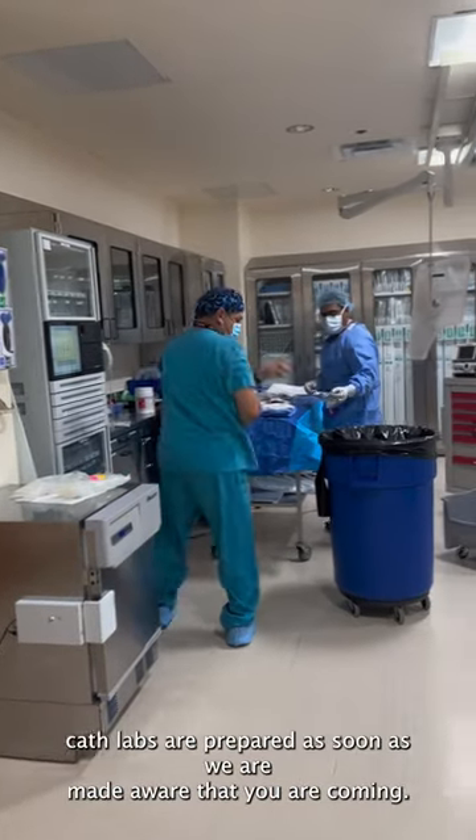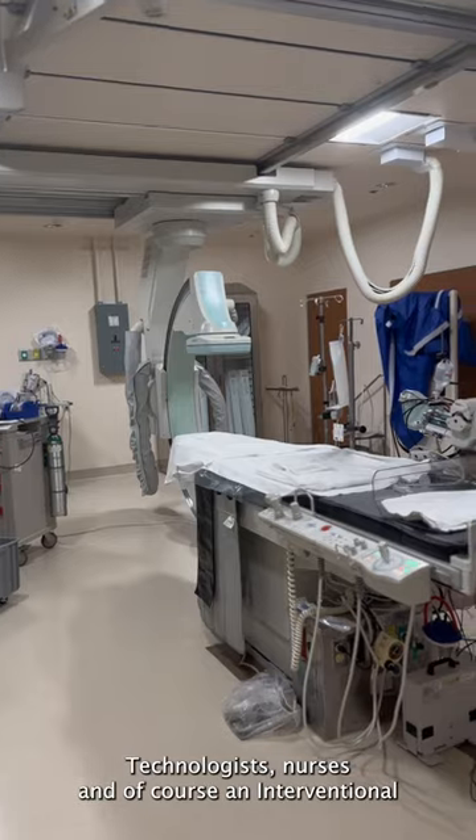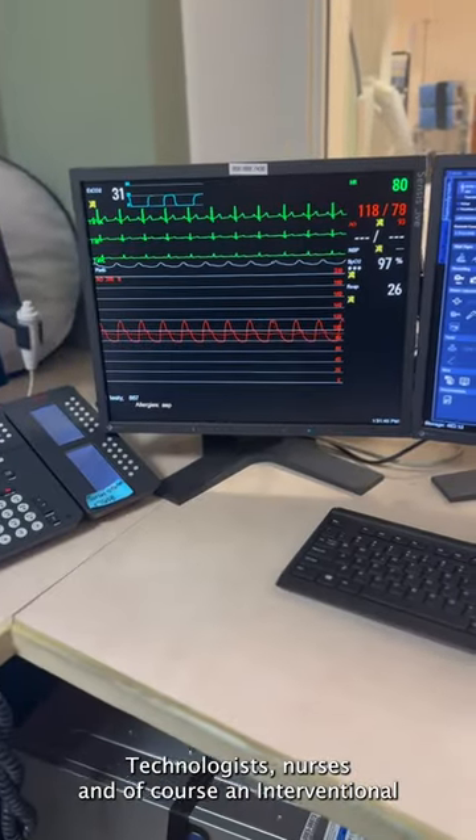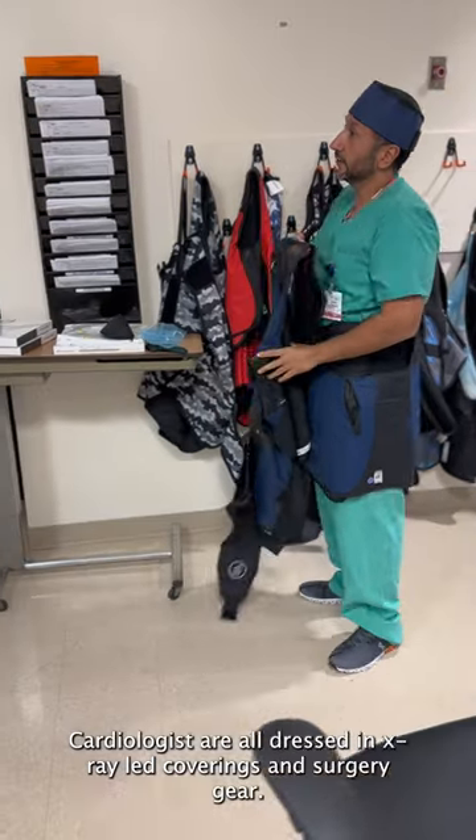Our two state-of-the-art cath labs are prepared as soon as we are made aware that you are coming. Technologists, nurses, and of course an interventional cardiologist are all dressed in x-ray lead coverings and surgery gear.